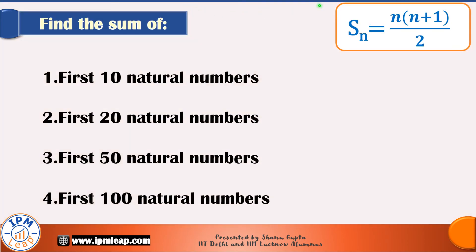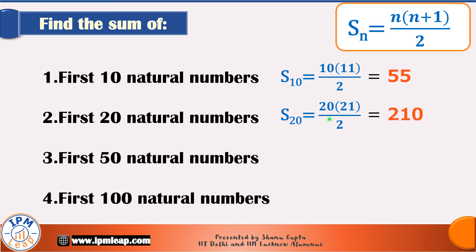For practice, let's apply the formula we have just derived. The sum of the first 10 natural numbers: n is 10, so S10 = 10 × 11 / 2 = 55. The sum of the first 20 natural numbers: n is 20, so S20 = 20 × 21 / 2 = 210. The sum of the first 50 natural numbers: n is 50, so S50 = 50 × 51 / 2 = 1275.